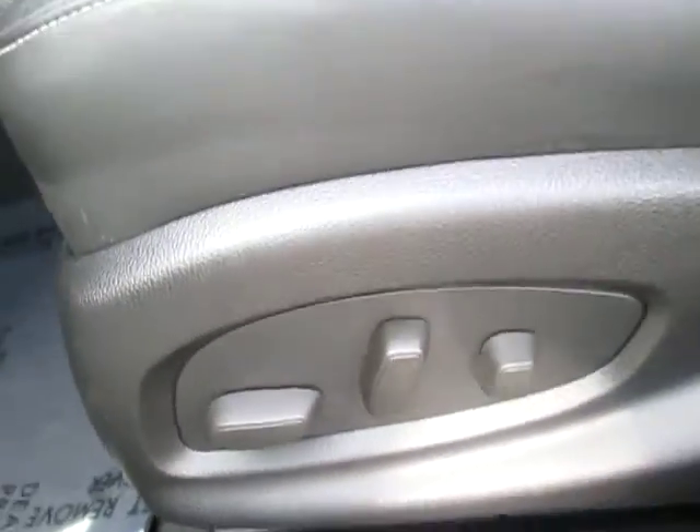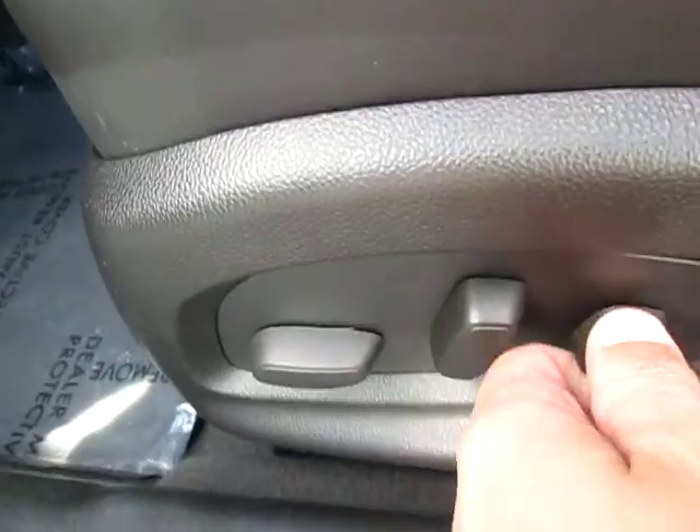We do have the trunk button right there, as well as a Bose premium sound system in here which sounds great. We do have the adjustable seat controls right here with the lumbar right there.